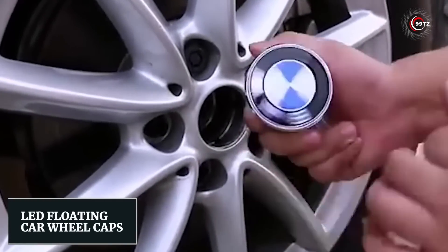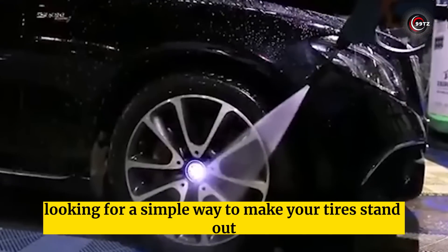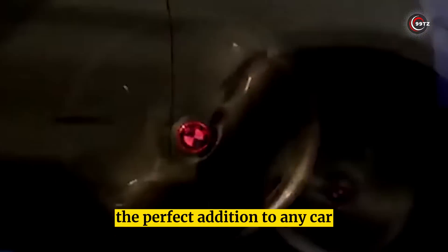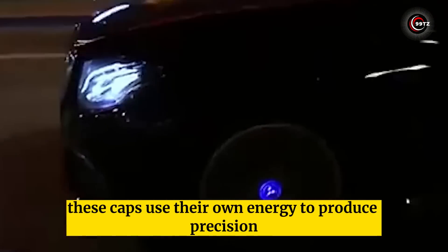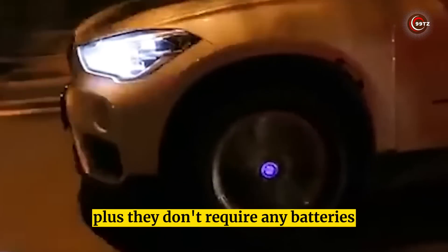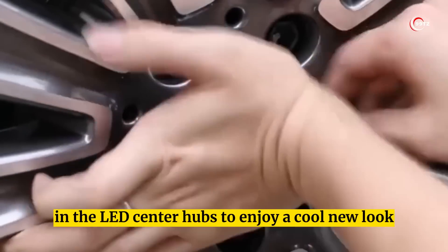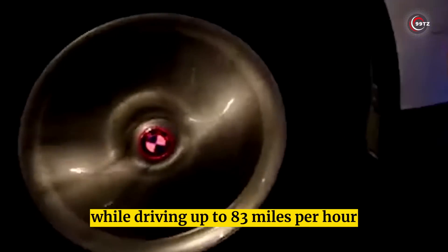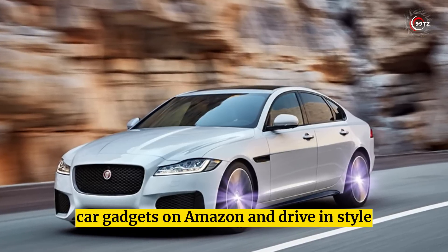Number 9: LED Floating Car Wheel Caps. Looking for a simple way to make your tires stand out? Check out these LED wheel caps, the perfect addition to any car. Easy to install and waterproof, these caps use their own energy to produce precision lighting on the road — no batteries required. Simply remove your original hub and press in the LED center hubs to enjoy a cool new look while driving up to 83 miles per hour.